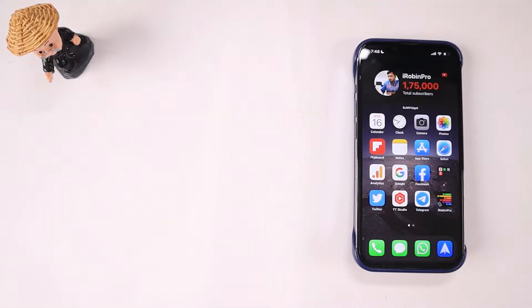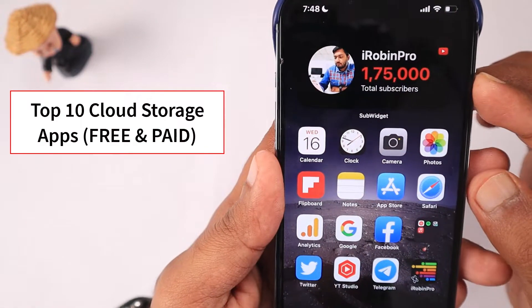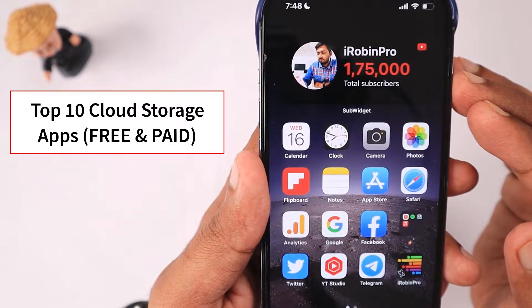Hey guys, how are you doing? In this episode we are going to see the 10 best cloud storage apps for your mobile devices and computers. You can store your photos, videos, documents, or any other data that you like to back up to a secure cloud storage account.